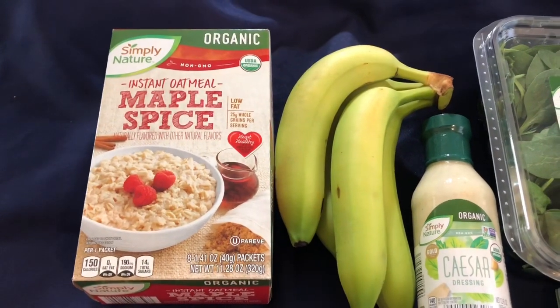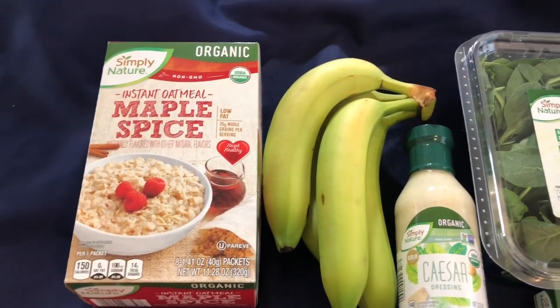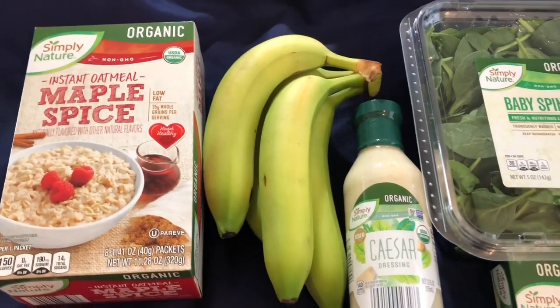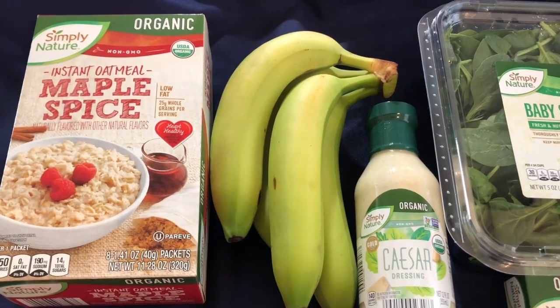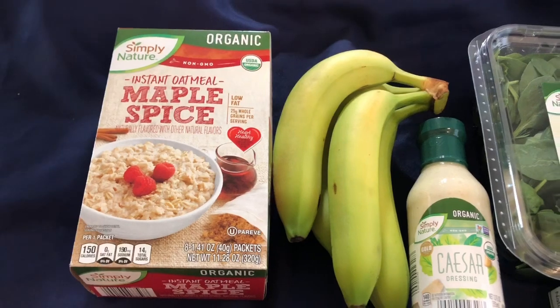For breakfast I did go with the oatmeal. There are eight packets in there and the bananas — I just grabbed four of them. You don't always want a whole banana every day, so that is what we have for breakfast.